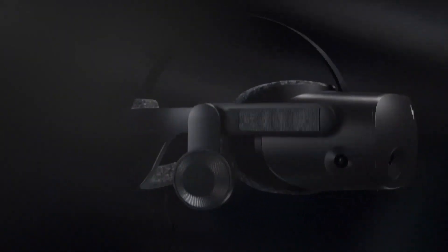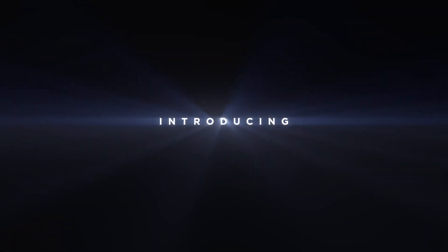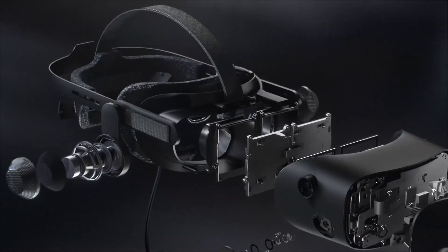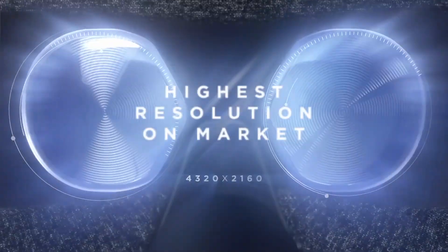For starters, this headset is going to be a Windows Mixed Reality headset that is compatible with SteamVR. It has an apparent FOV of 114 degrees and will be keeping the same resolution as the previous Reverb of 2160x2160 with a refresh rate of 90Hz.